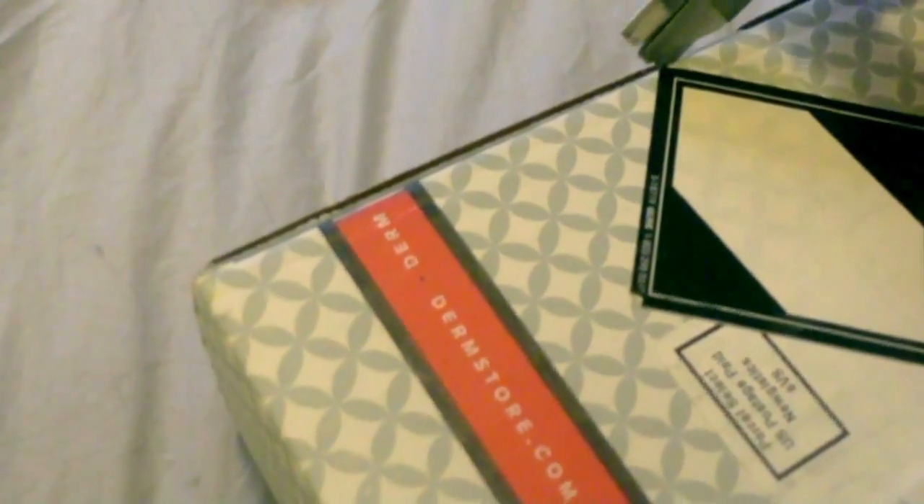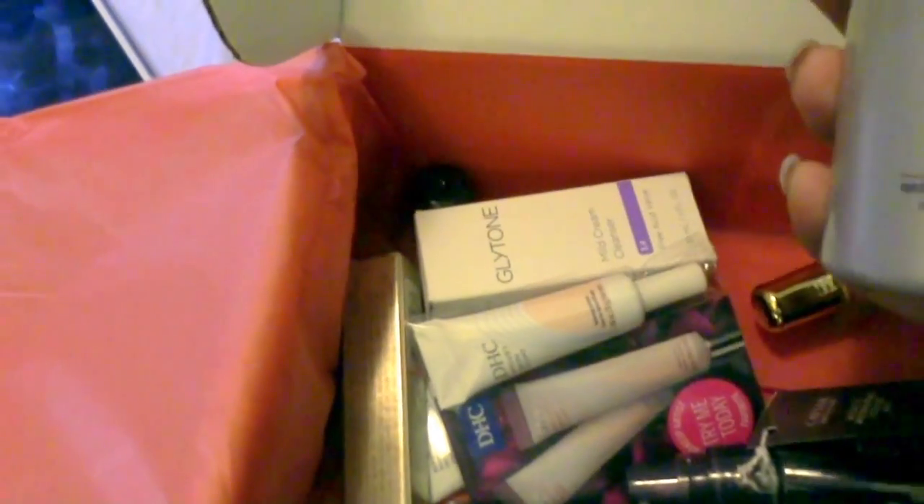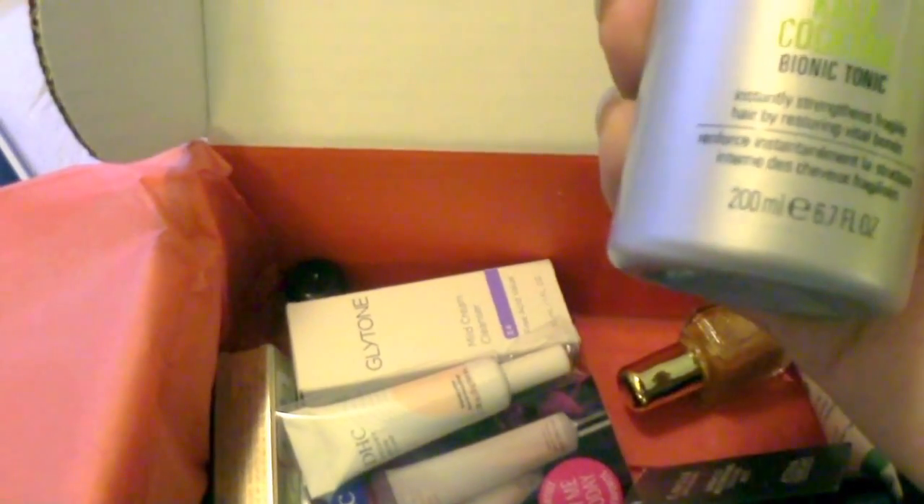First I'm going to open this beauty fix box because I think I've had it for close to two or three weeks and I haven't opened it yet. Wow, I love this subscription — every time I think I want to get rid of it, they wow me every single time. So this first one — gotta love it, it says 'wow' — this is a kale cocktail biotonic to instantly strengthen fragile hair. Very cool. What is this next thing? DHC velvet skin coat. Yeah, I don't know how I feel about that.